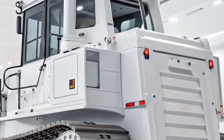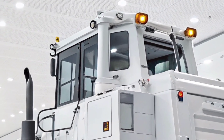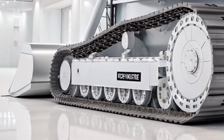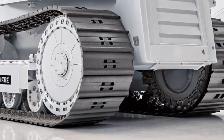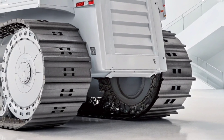Whether you're an owner-operator, a fleet manager, or someone who just loves heavy machinery, the 2026 Caterpillar D6 delivers performance that stands out. It's not just a dozer — it's a high-tech workhorse built for the future of earthmoving. With the perfect combination of power, control, and intelligence, the D6 makes sure you stay ahead of schedule, under budget, and above expectations.